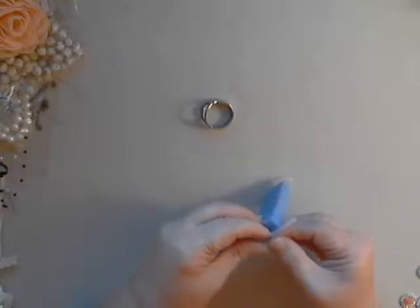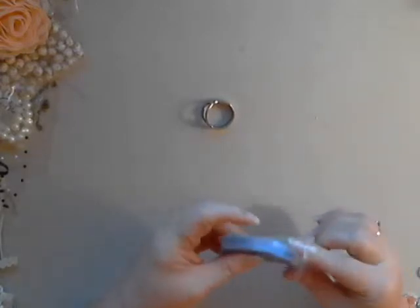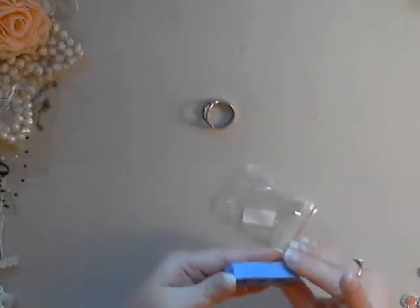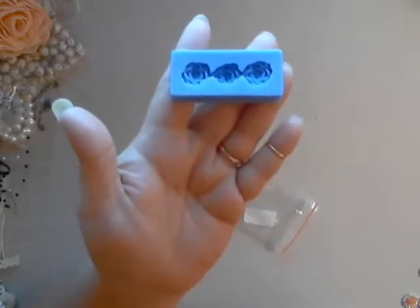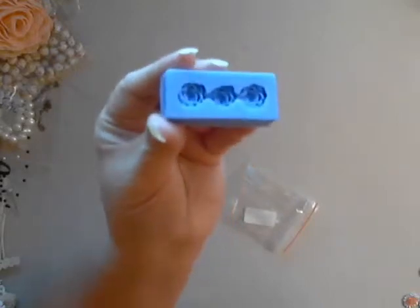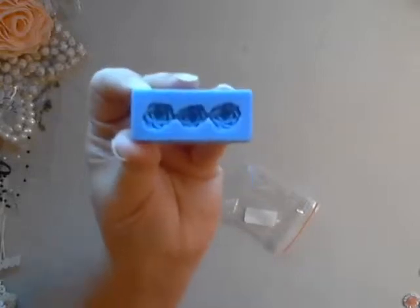It looks like we're going to be carrying some fun little molds, so I was pretty excited because I haven't got a whole lot of molds. The one I got is little rosettes — so cute! If you're into making your own resins, here you go. I'm not sure what styles or how many varieties she'll have, but this is one that she'll be carrying.